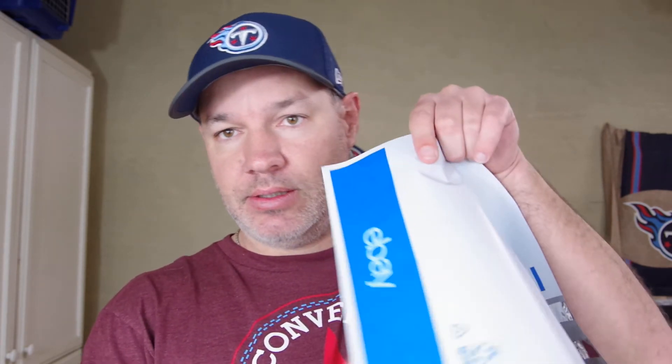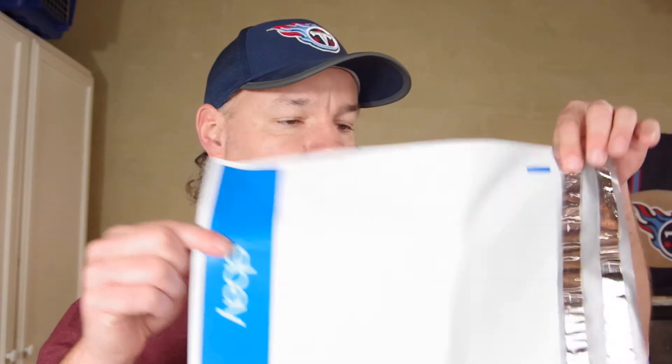Also if you own a store, you might not have been taking advantage of this. There's a $25 coupon that you get every quarter for eBay shipping supplies. I just bought a pack of 100 of these envelopes, which I use for first class shipping, for $22 — with the coupon they are free, but you have to pay tax, so I paid $2 for 100 of those.